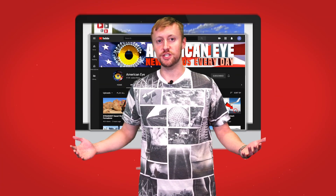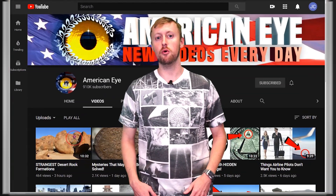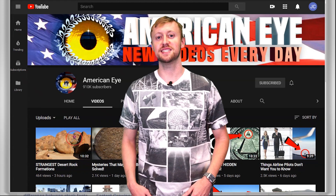So what did you guys think of that video? Be sure to hit that subscribe button to stay tuned for more epic American Eye videos. We'll see you next time!